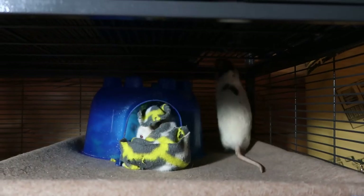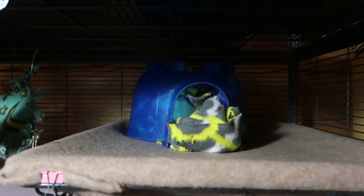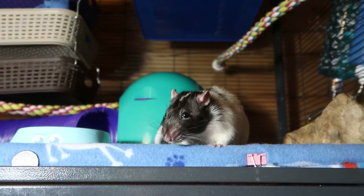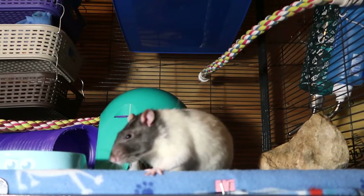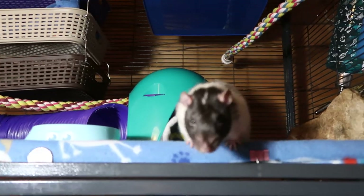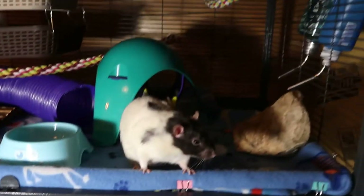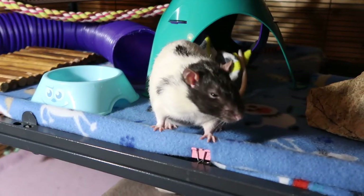I hope you guys enjoyed my tour of my rat cage. I like to set it up differently every time I clean it, which is very often, so they usually get a new setup at least twice a week. Sometimes I'm a little lazy and I'll just leave the baskets but change all their blankets, cardboard boxes, and space pods. I like to try to keep it interesting for them.